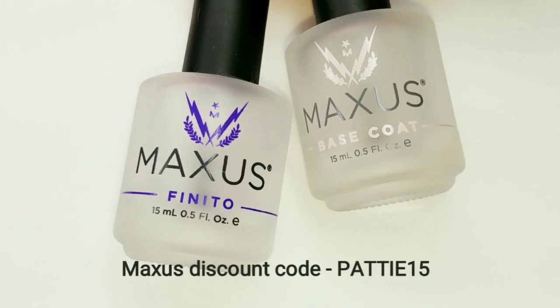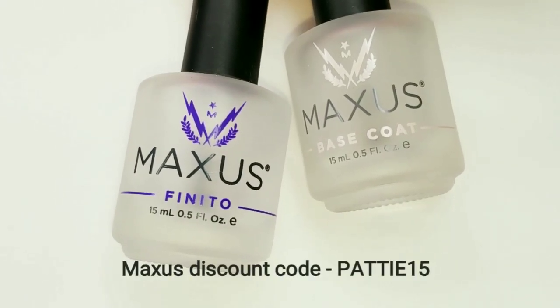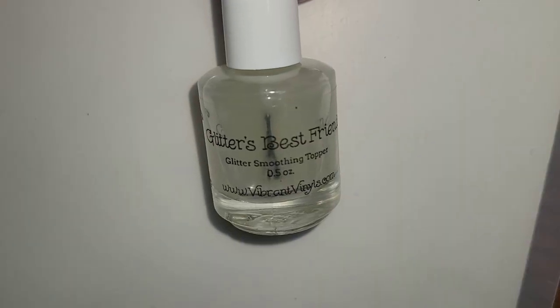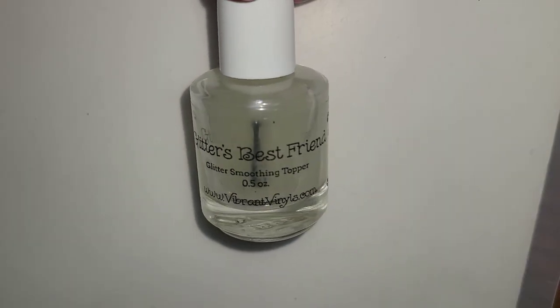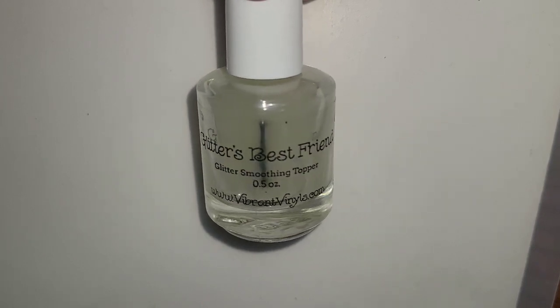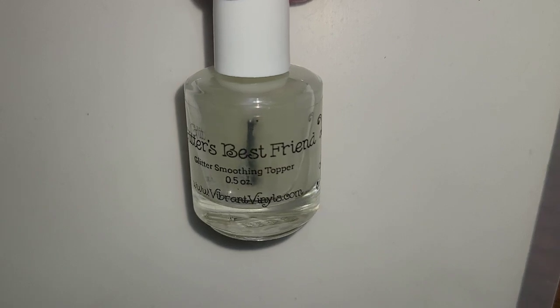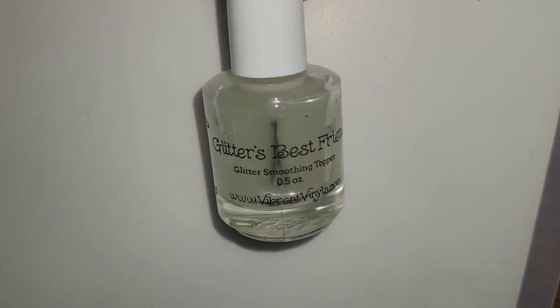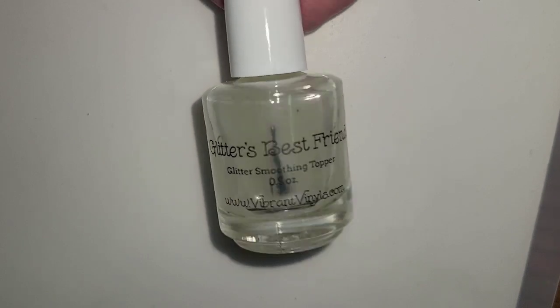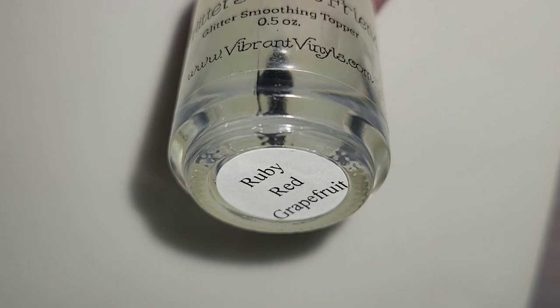The base and top coat I use are by Maxis. To smooth out the reflective glitter I'll be using Glitter's Best Friend by Vibrant Vinyls, and you can get this scented or unscented. My scent here is my favorite — ruby red grapefruit.